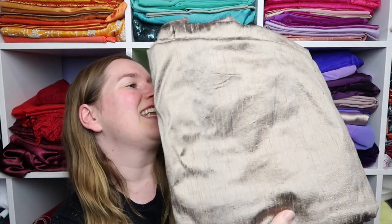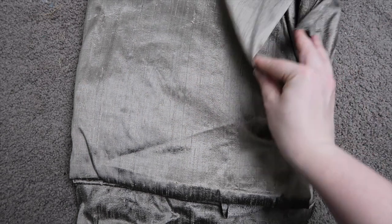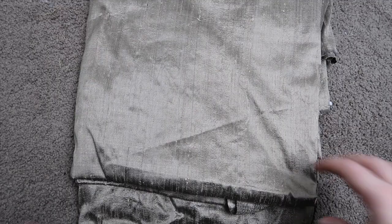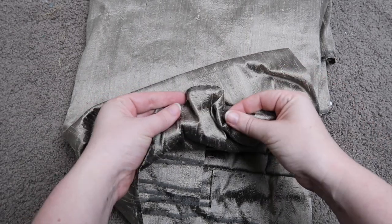And now last — the main event! This gorgeous champagne gold — I'm getting words mixed up because it's late and I'm really excited — but this is stunning. There are seven meters of this. I am so excited to work with this. I don't know what I would make, but the fact that there is enough here to maybe even make a dress gets me very excited. These are so beautiful.